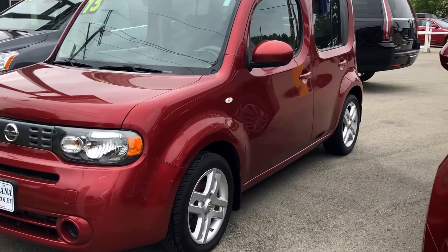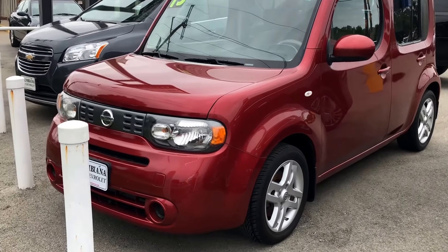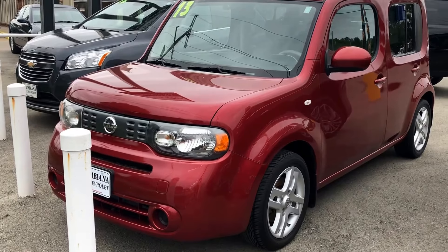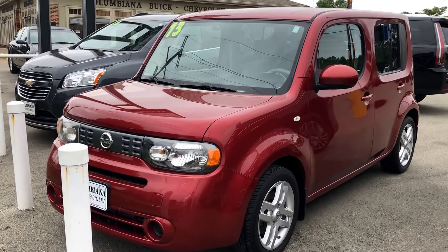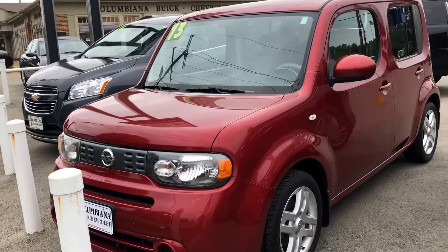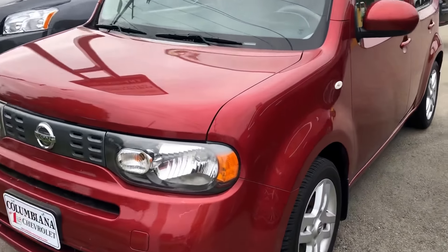Gage Ligler here at Columbia Buick Cadillac Chevrolet, here to take you on a quick video of our 2013 Nissan Cube. Just got this in on trade about two weeks ago. It's been through our service department, gotten cleaned up, so I just want to get you guys a real quick look at it.